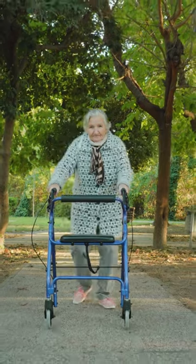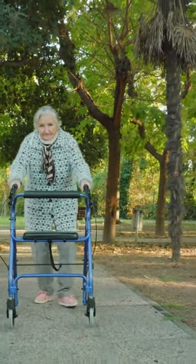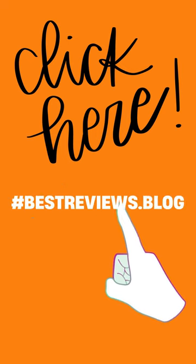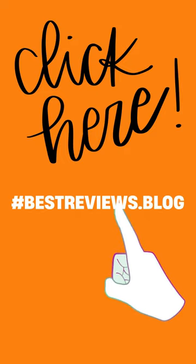This is the perfect mobility aid for anyone looking to be more independent when walking around their home or neighborhood. Please click the link in the description or visit www.bestreviews.blog for more information. Thanks!